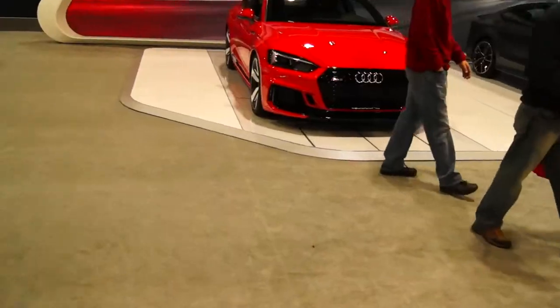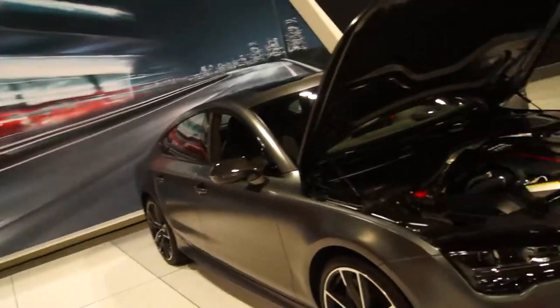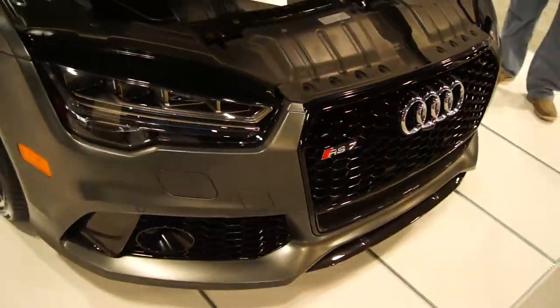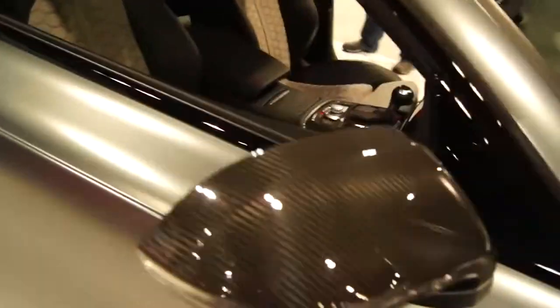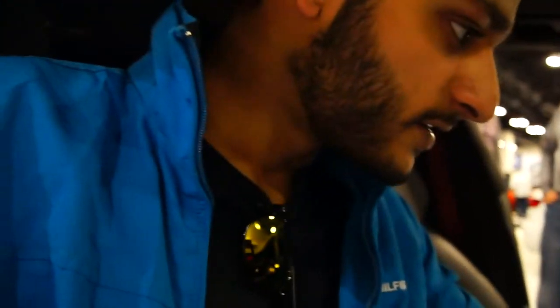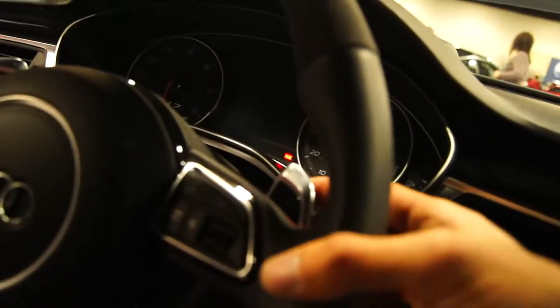The new taillights look pretty amazing. Then the new RS5 is right here. They've got the RS5 and then they've got the RS7 — my absolute favorite, twin-turbo V8. That thing looks amazing. I need to sit in this thing. This is my first time sitting in an RS7.